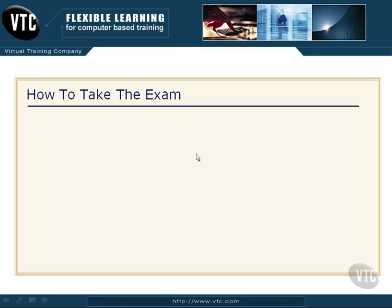Let's spend two or three minutes here and talk about how to take this exam. How you take it is quite often just as important as the information you know.